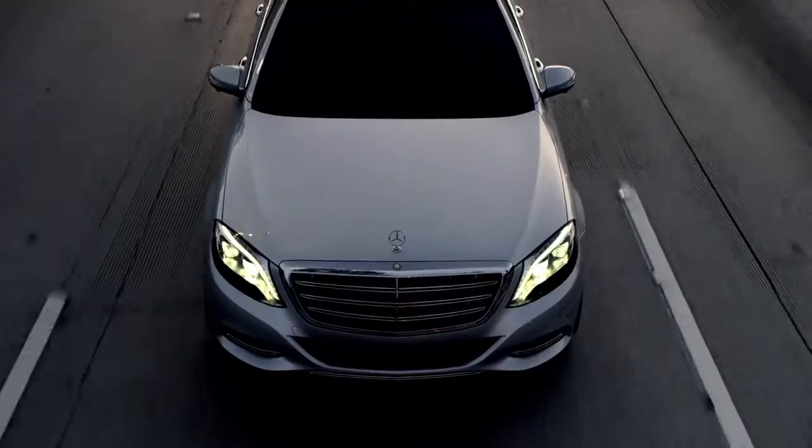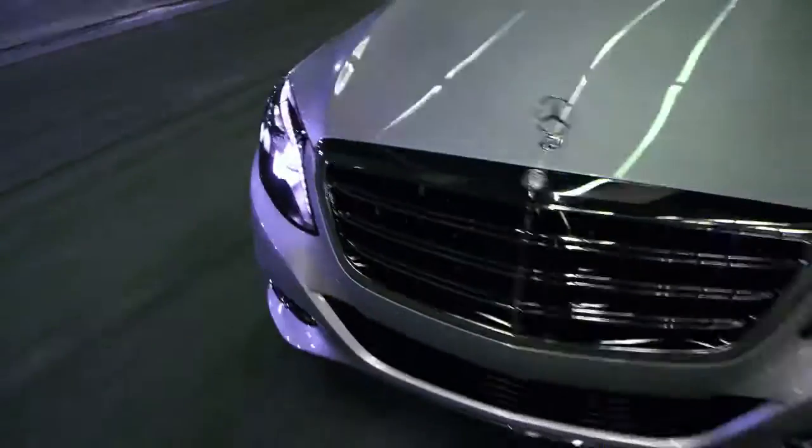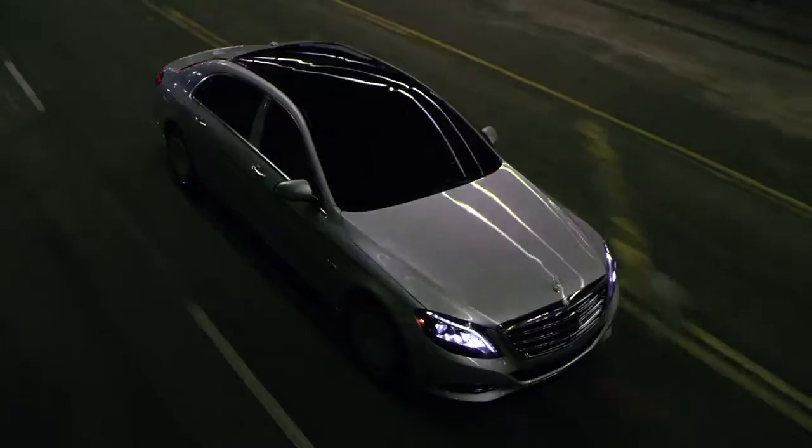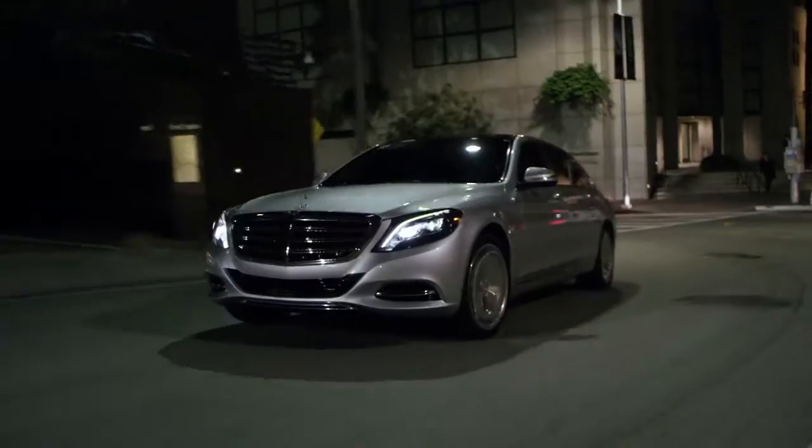Yet even with its extended cabin and scale, the Maybach performs with sheer athleticism. Its bi-turbo V12 engine makes acceleration swift and effortless.